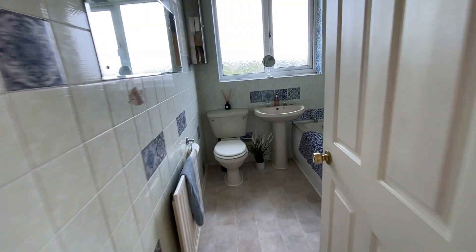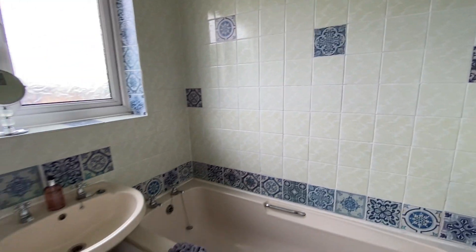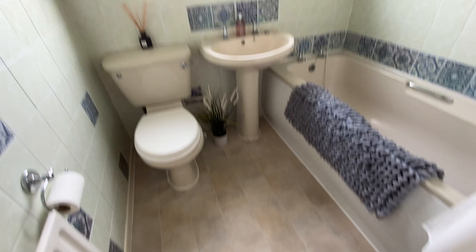Finally the bathroom. You've got a panel bath with electric shower, and there's full height tiling with decorative inserts and border. There's a pedestal wash basin, WC, vinyl flooring, and an opaque glazed window to the rear. You've got a radiator and also a storage cupboard which houses the central heating tank.